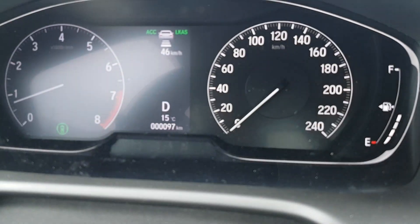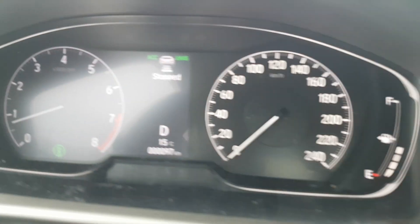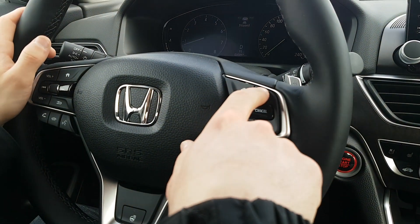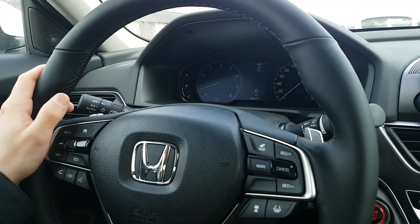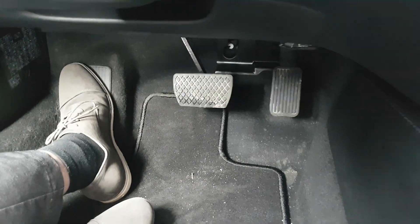All you have to do to continue moving is push the resume button right here on the steering wheel. It says stop there — the light's green, I push resume, and we start moving. My feet are, once again, not on the pedal at all. So there we go — easy as that.